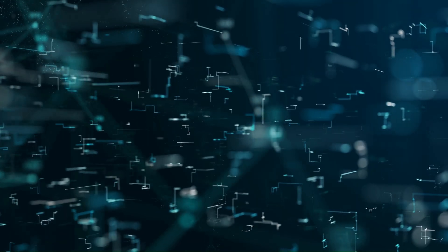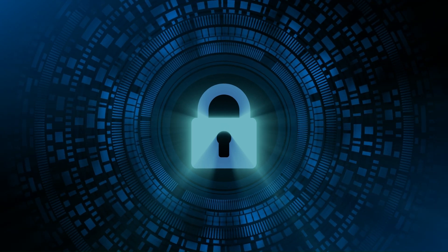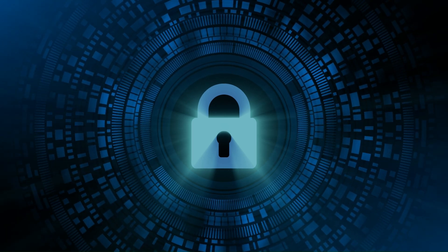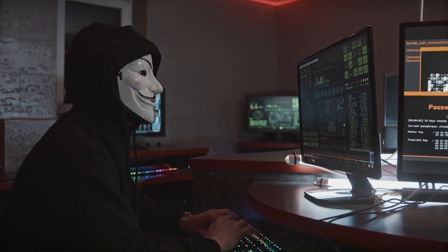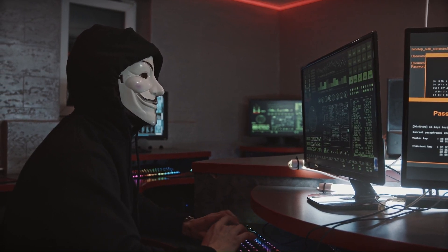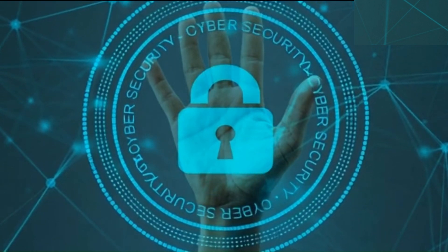Today we're talking about something that every PC user needs: a good antivirus. If there's one software you should never ignore after installing your operating system, it's your antivirus. Why? Because the internet is crawling with malware, ransomware, and phishing attacks just waiting to hijack your system. Here I'll be counting down the top five best free antivirus programs in 2025.